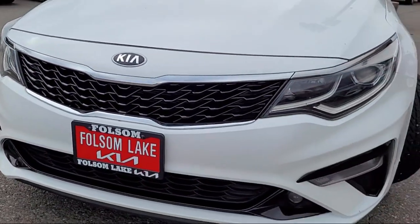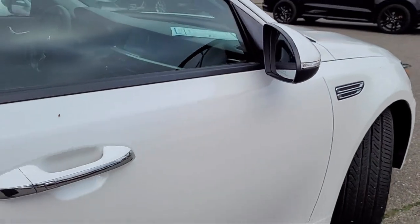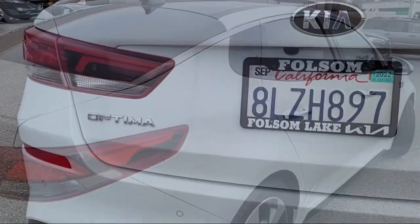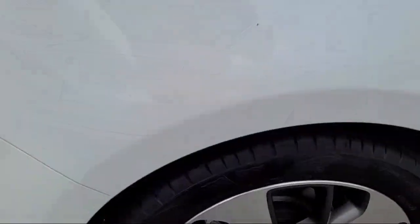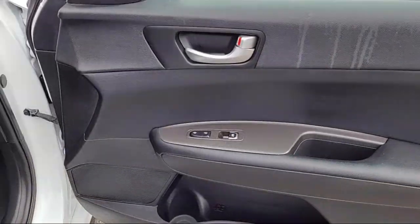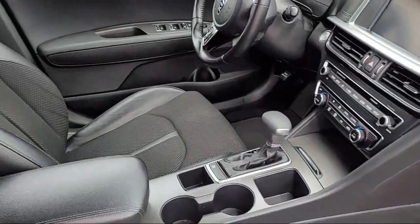It comes equipped with auto high beam headlamp control, leather steering wheel with auto tilt-away, Sirius XM satellite radio, Apple CarPlay and Android Auto, keyless entry, alloy wheels, rear seat center armrest, electronic stability control, outside temperature display, and rear spoiler — and has less than 85,000 miles on the odometer.